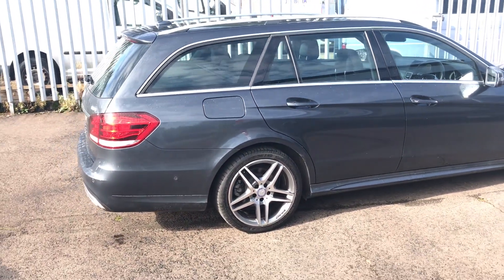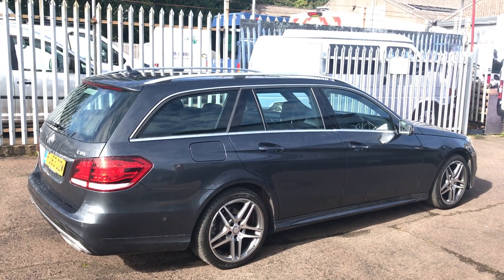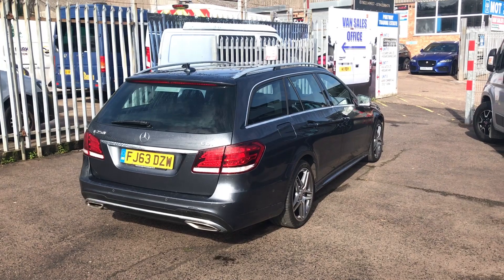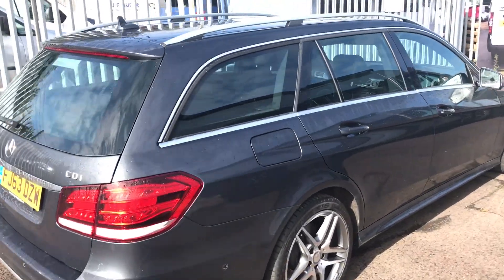The E250 is a great looking car and just as good to drive, but it balances fun and good looks with practicality. And it has an absolutely huge boot.